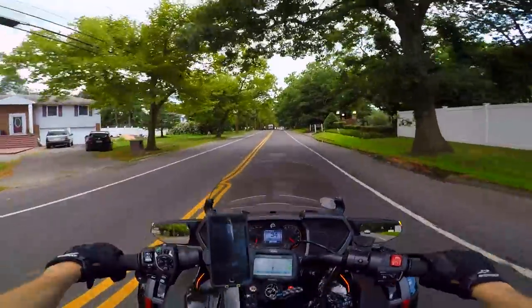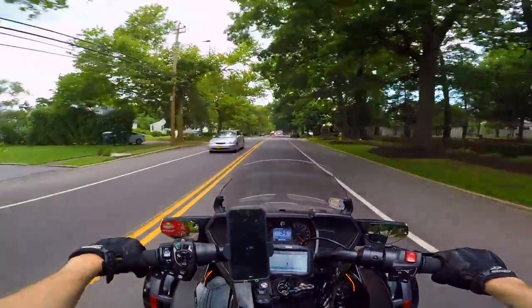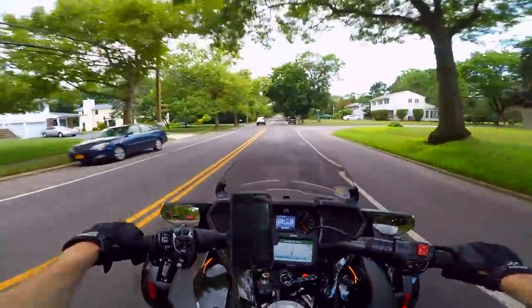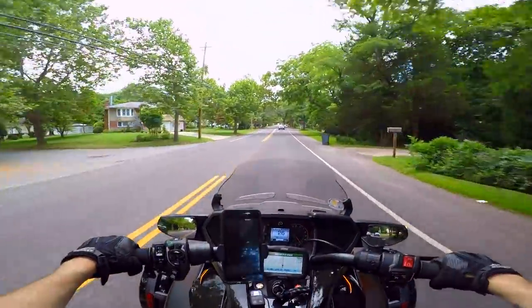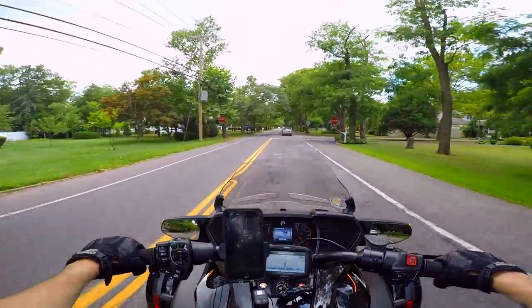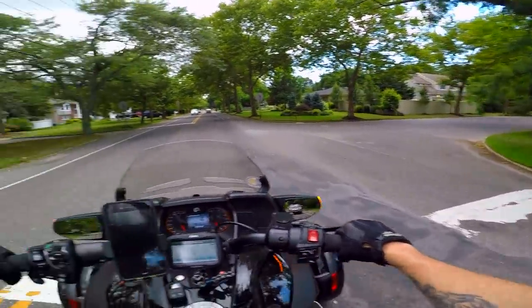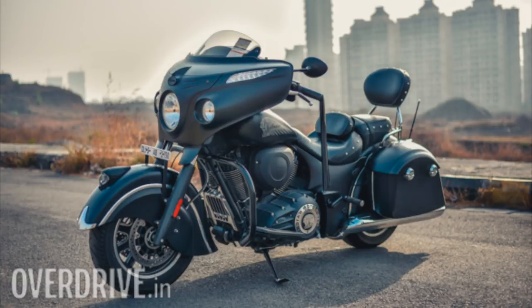Personally, I need the stability of a trike with my balance issues and lack of strength in my legs. If I was able to ride two wheels again I wouldn't go for something like the Niken — I would go for an FZ09, or I would definitely go for an Indian. The Dark Horse Chieftain — oh, absolutely beautiful machine, oh my god look at that thing.